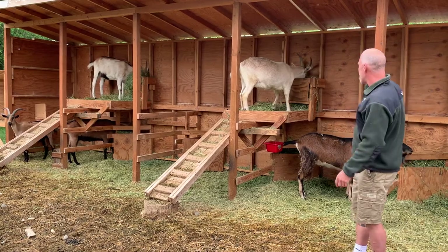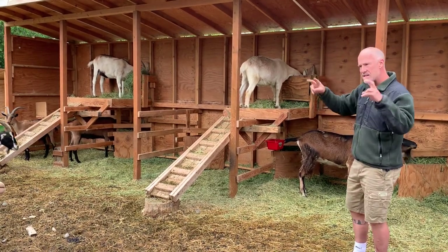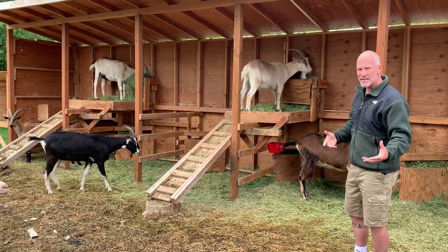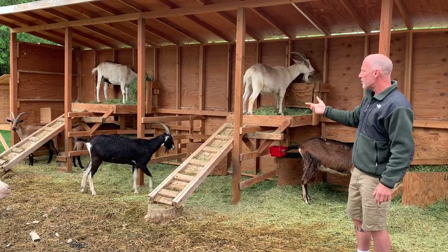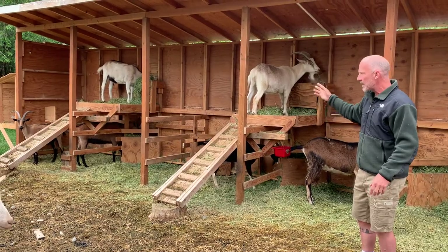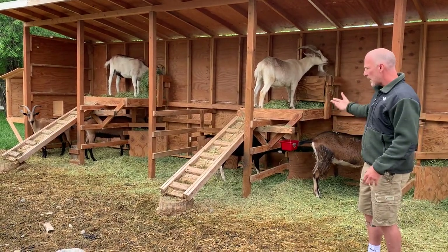These feeders, the way they're currently set up, I like them in that waste becomes bedding and that's a positive. Straw and hay are about the same price, and when all they do is throw the stems out of these particular feeders I'm constantly filling in the bedding. It works really well during the winter and all that.